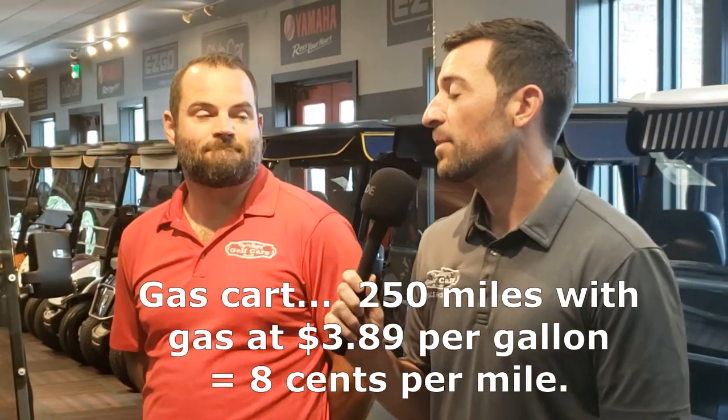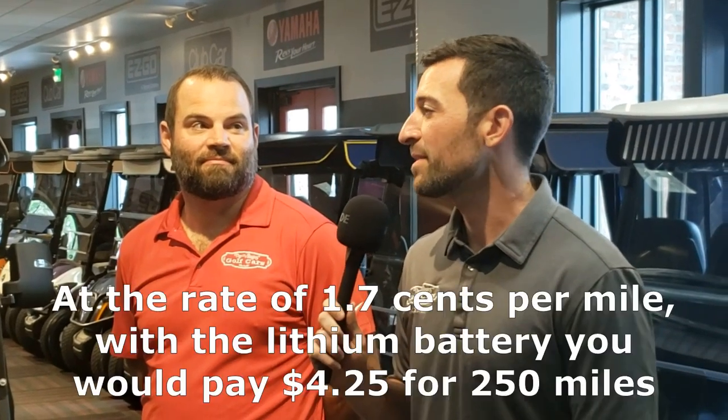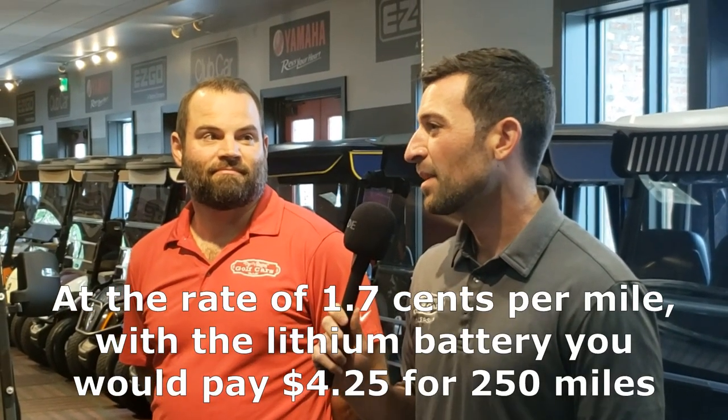With gas at four dollars a gallon you're not buying gas, you're buying electricity. How does the cost compare? Filling up a gas golf cart will cost you about $25 now — they have about a five-and-a-half gallon tank. With electric, we've got customers saying they're paying around 1.7 cents per mile, though that depends on where you live and your electric company's rates. What is the charge time on these new lithium batteries?